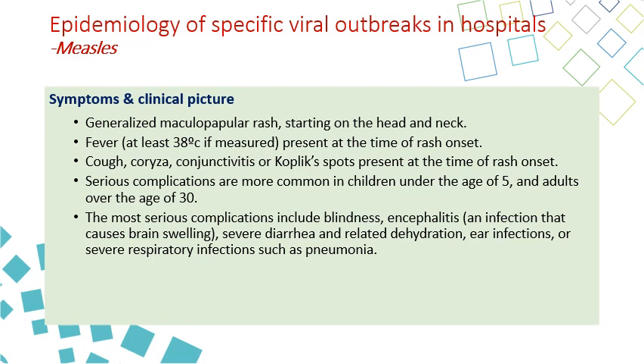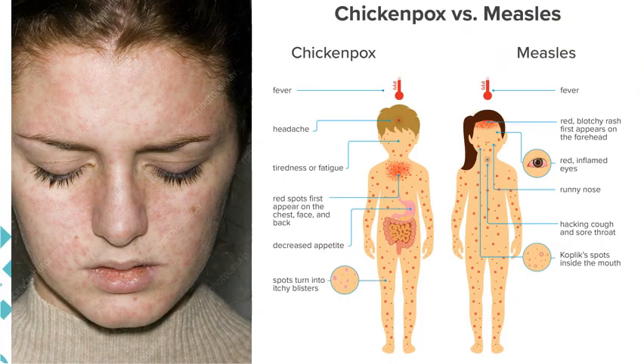Serious complications can occur in children under five years or unvaccinated adults above 30 years if exposed. The most serious complications include blindness — due to severe conjunctivitis — encephalitis and neuropathy, severe diarrhea and dehydration, ear infections, severe respiratory infections, and pneumonia. Looking at the maculopapular rash of measles, it appears on the face, neck, and especially the forehead.